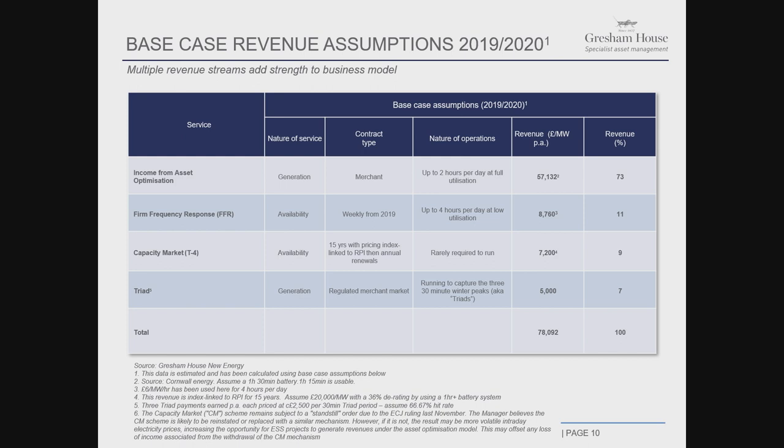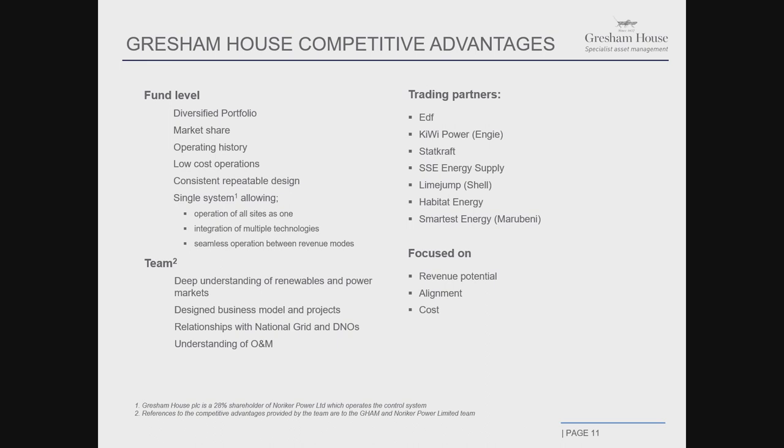This revenue stream can become more stable if we so choose, because some of the counterparties we work with on trading are at a stage now where they can offer minimum floor guarantees of revenue when they work to optimize our assets for us. Our competitive advantages include: at fund level, we've got an operating history — we've developed, built, and operated projects. Our oldest project has more than two years of operating history, and many other players in the market don't have that. We've got a lot of data collected that we're analyzing carefully. Our market share is another advantage — we're the largest owner and hence have the opportunity to deliver incremental returns on both the revenue side and the cost side.